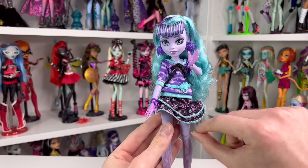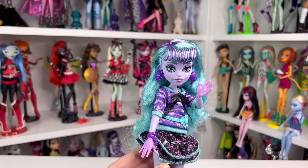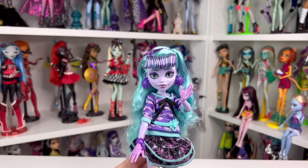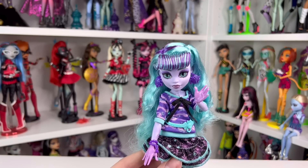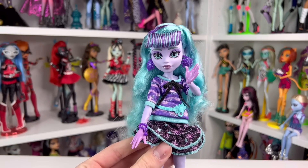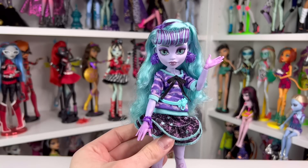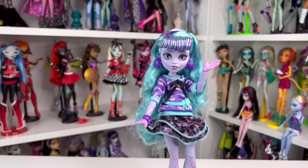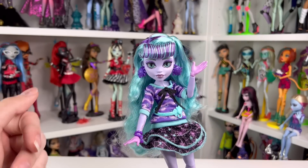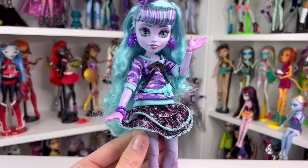At number nine is Twyla from the Creepover line. This is Twyla's reintroduction into Generation Three, and I honestly think she looks a lot prettier than her original doll, which is kind of shocking. I do love the color scheme on her original doll, but I like this one's face a lot more. She came out like last month, so she almost doesn't count as a 2022 doll. I think it's really cool that they kept the glow-in-the-dark eyes.